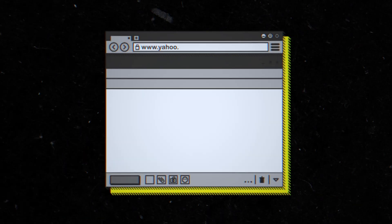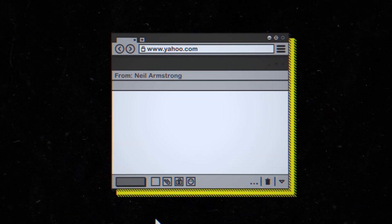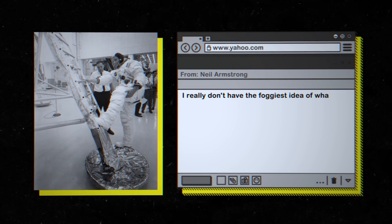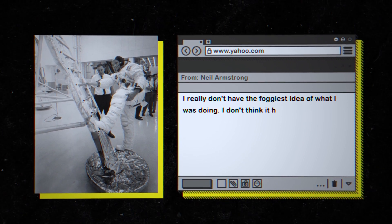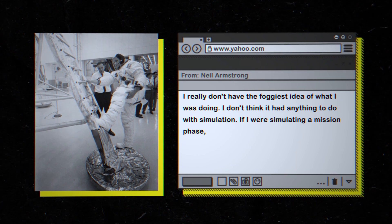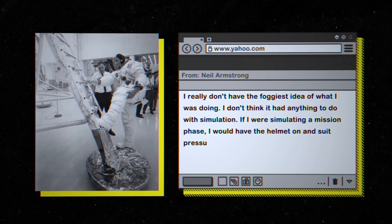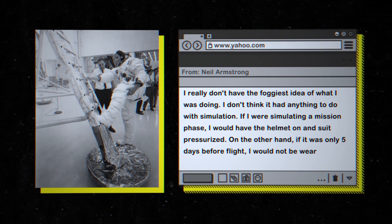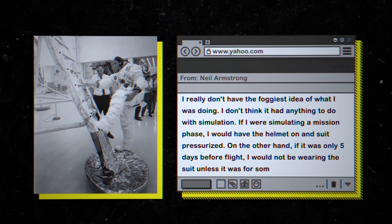In a 2003 email, Armstrong was actually quoted as saying this about this picture: "I really don't have the foggiest idea of what I was doing. I don't think it had anything to do with simulation. If I were simulating on a mission phase, I would have the helmet on and the suit pressurized. On the other hand, if it was only five days before flight, I would not be wearing the suit, unless it was for some purpose."